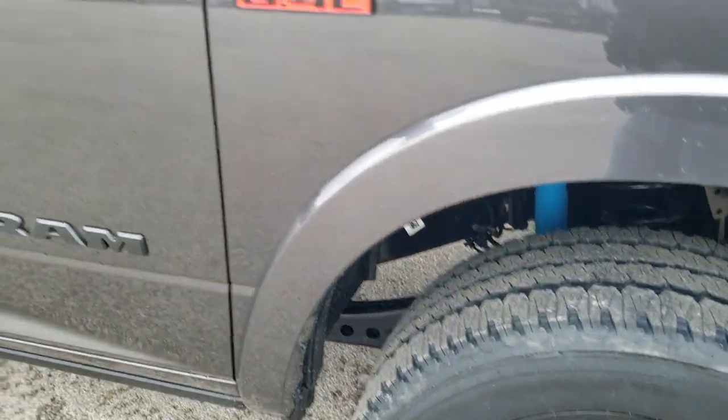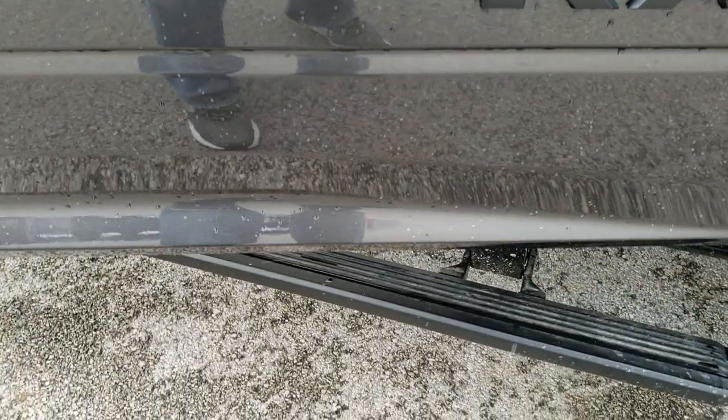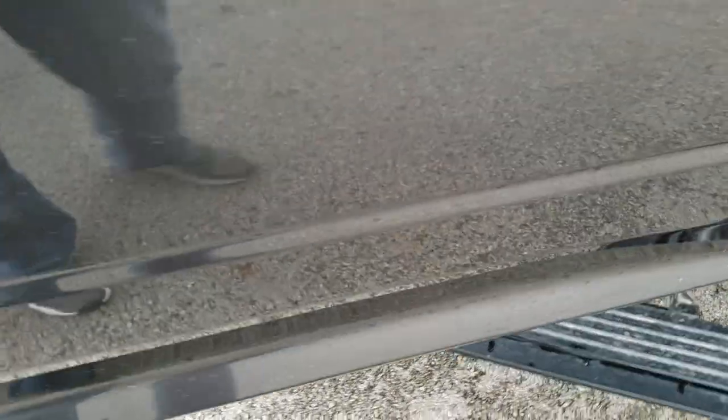You also get the blacked out 2500 logo and the Hemi logo on the sides. Fender flares are part of the Laramie Level 2 package. The power running boards are a $995 option.